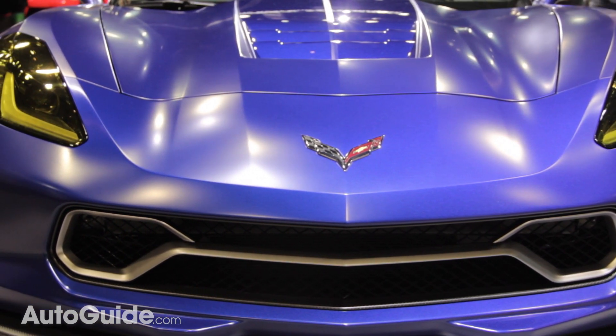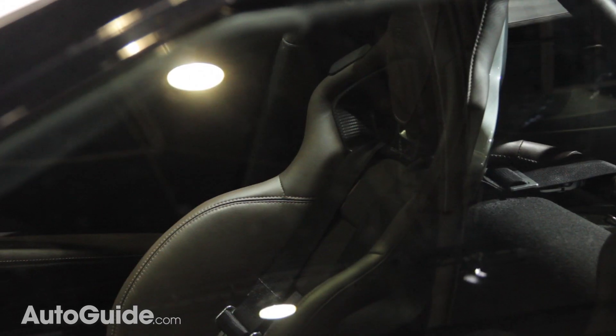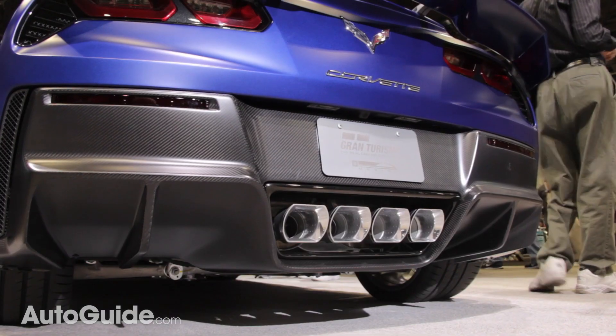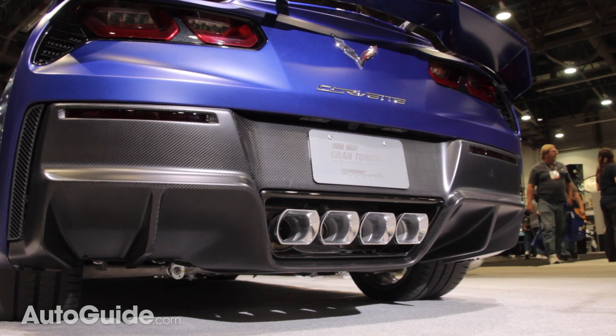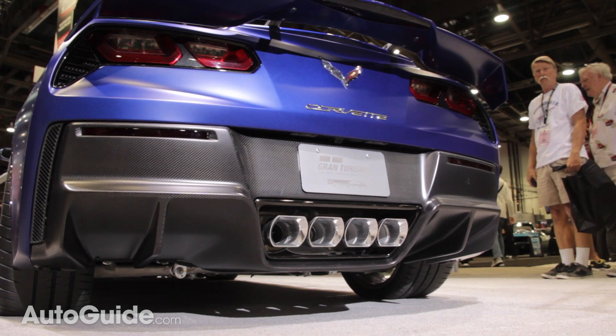Up front there's a new racing style tow hook which really hints at what's going on inside the car. It has racing harnesses, new sport competition seats, and a really cool flat bottom steering wheel. These exhaust tips lead all the way up to the front of the car where you'll find a 6.2 liter V8 making 460 horsepower.